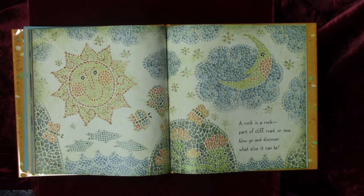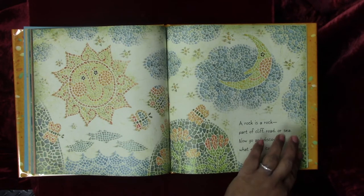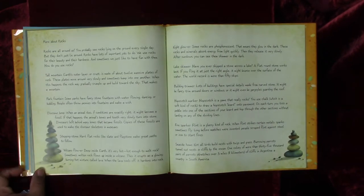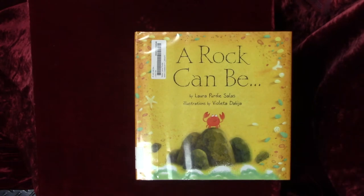A rock is a rock — part of cliff, road, or sea. Now go and discover what else it can be. The end.